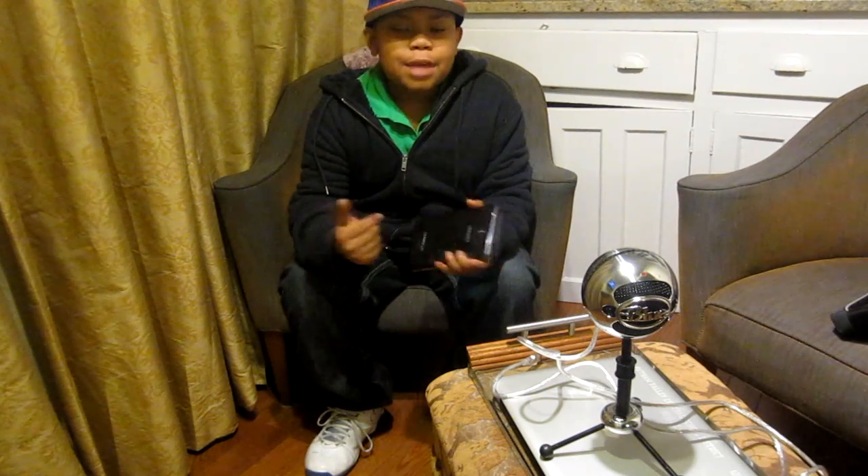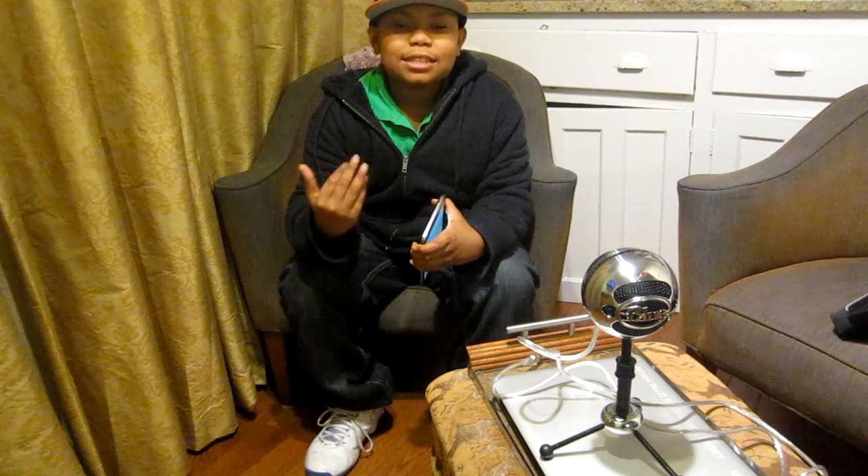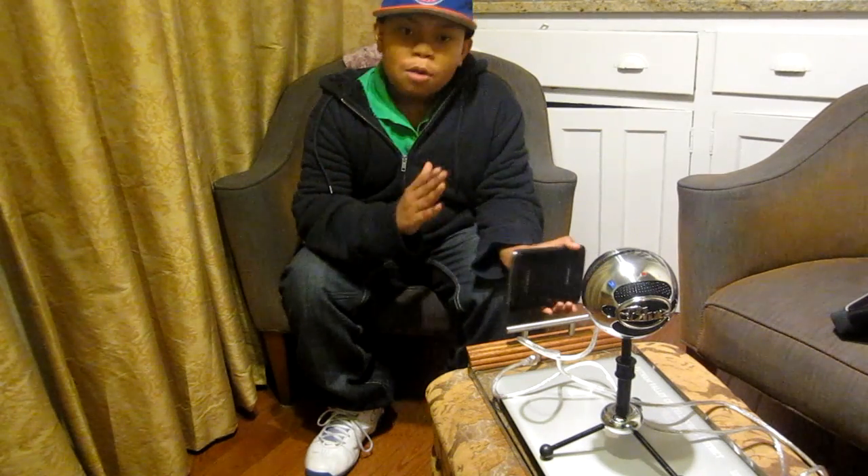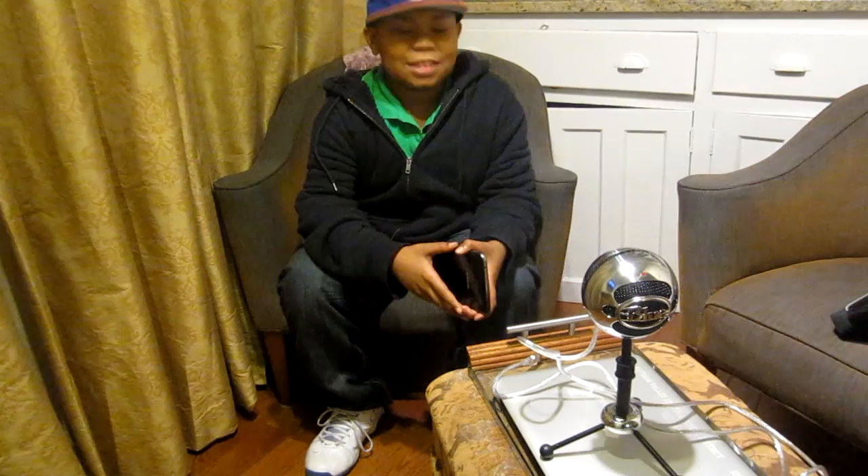Merry Christmas and Happy Holidays to all. I'm your host Tech4Rummies from Tech4RummiesMedia.com, and today I'll be doing the top tech of 2013. This will cover the best tablets, mobile devices, and computers as well. So let's get started.